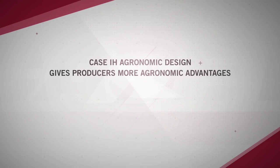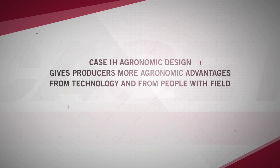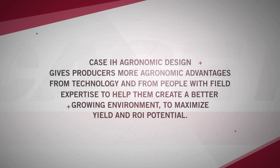Case IH agronomic design gives producers more agronomic advantages from technology and from people with field expertise to help them create a better growing environment to maximize yield and ROI potential.